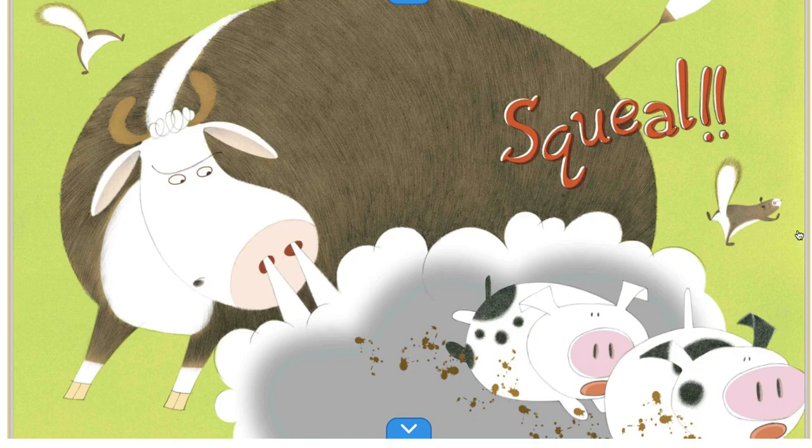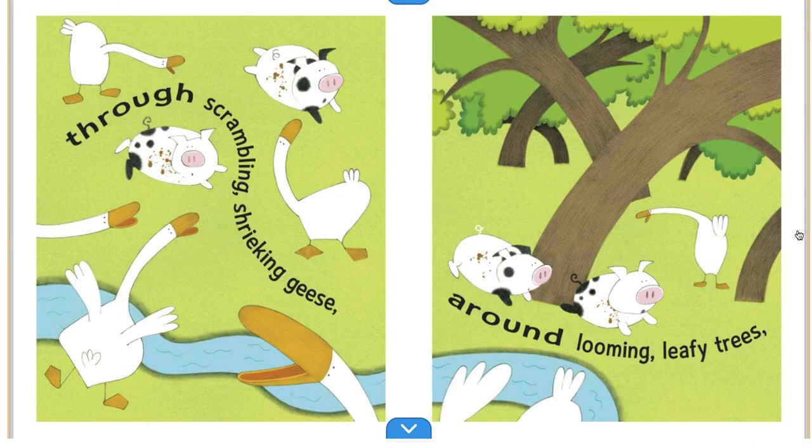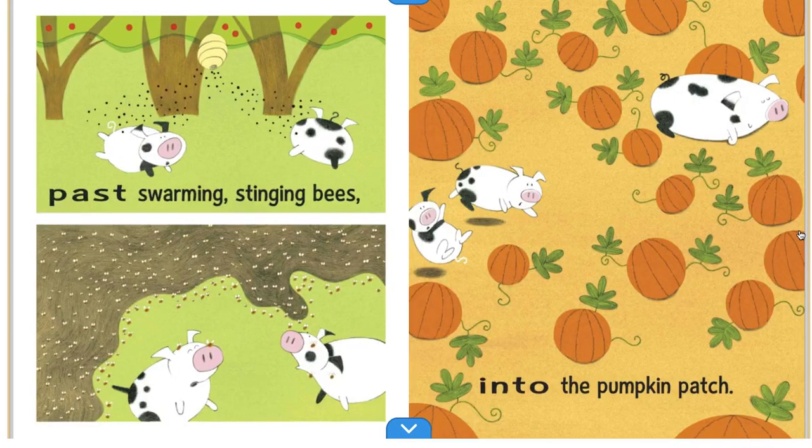Squeal! Piggies in the Big Bull's Pen, crash and dash. Through scrambling, shrieking geese. Around looming leafy trees. Past swarming, stinging bees. Into the Pumpkin Patch.